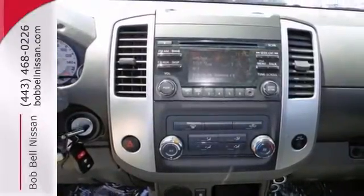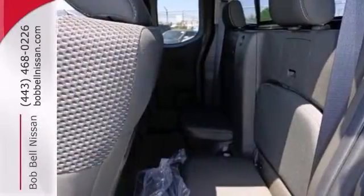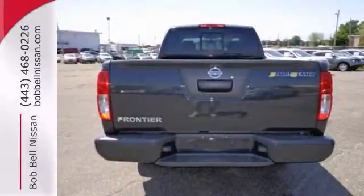This gas-saving Frontier will get you where you need to go reliably. Come in and take a closer look at it for yourself.